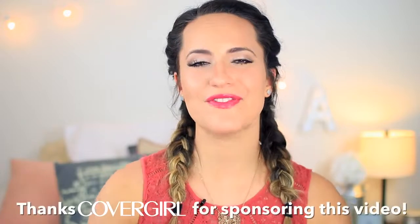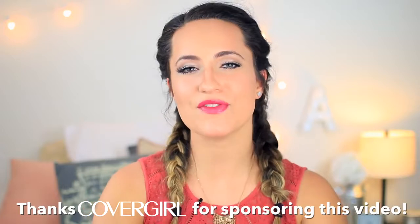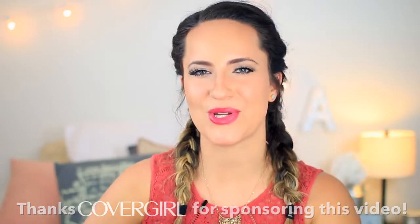This is my third and final video in my partnership with CoverGirl, so thank you CoverGirl for sponsoring this video. I have had so much fun working with them and I'm really excited to show you guys this video. So without further ado, let's get into it.